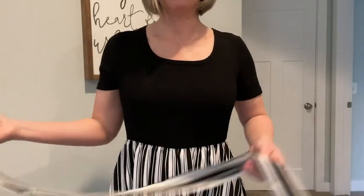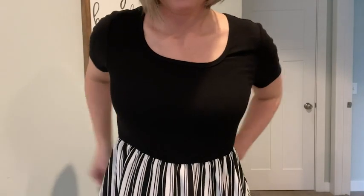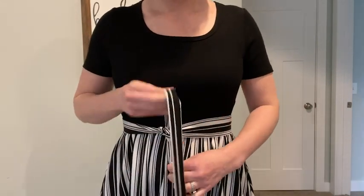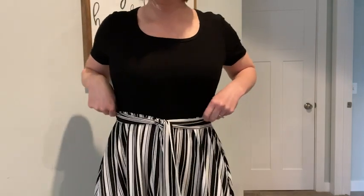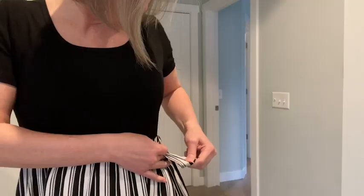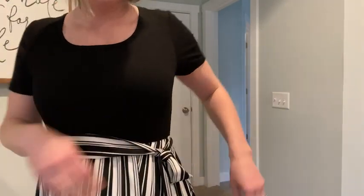This comes with a belt that you can tie — it's not attached to the dress — and I really love that because you can modify how you want to tie it. You can put it in the center in a knot, put it off to the side, or tie it in the back. I love that you have options to change the look.